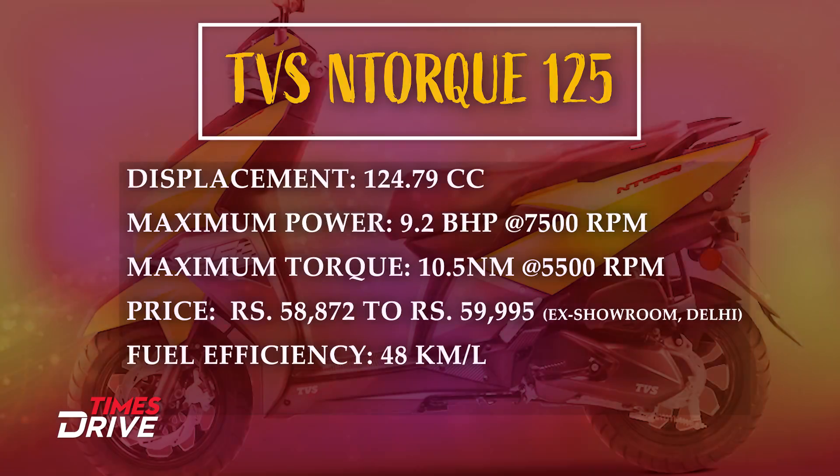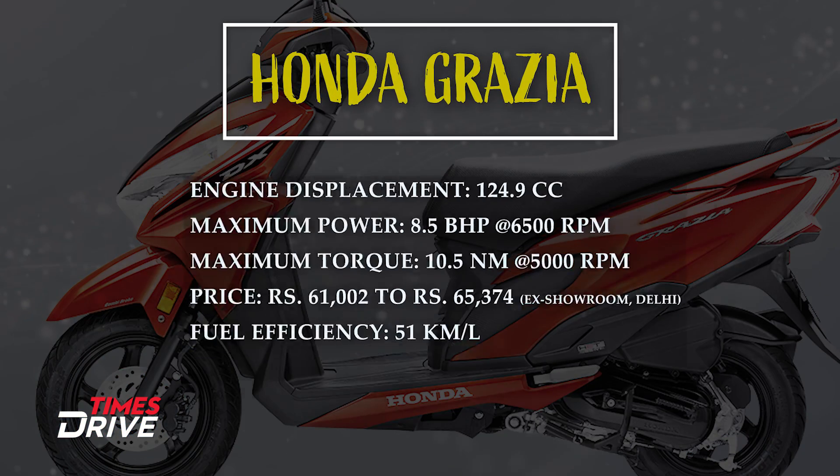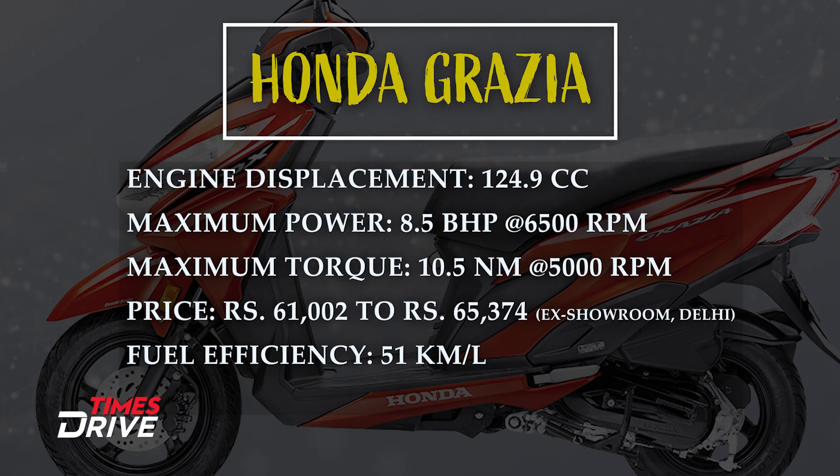If we talk about the Maestro Edge, which is also available in fuel-injected version, there is an option of 9.1 bhp and 8.7 bhp depending on carb or fuel-injected variant. The claimed mileage is around 51.5 km per litre. The Grazia also puts out around 8.5 bhp and 10.5 Nm torque with pricing around Rs. 60,000 to Rs. 65,000 and a claimed mileage of around 51 km per litre.